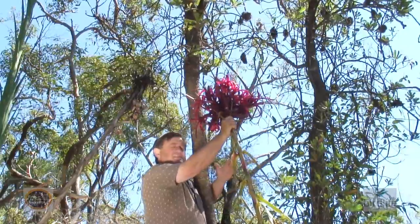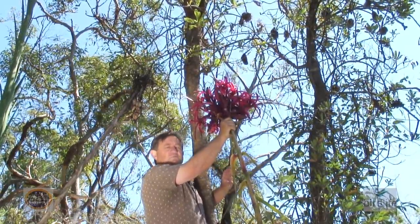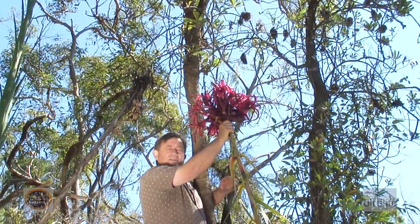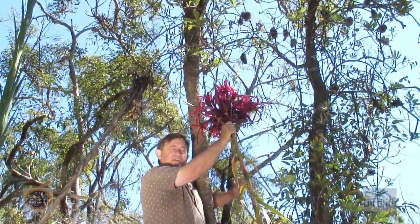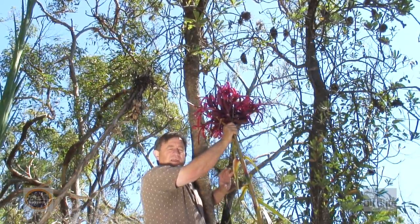Now, as stunning as these flowers are, they don't provide a lot of protection for smaller birds. So if you're going to plant a Gymea lily, make sure that you have some small dense shrubs underneath — things like the spiky-leaf acacias, for instance.